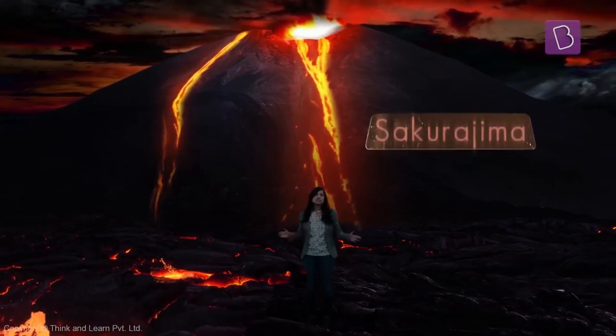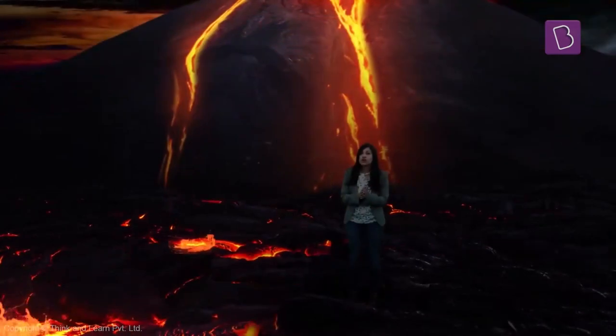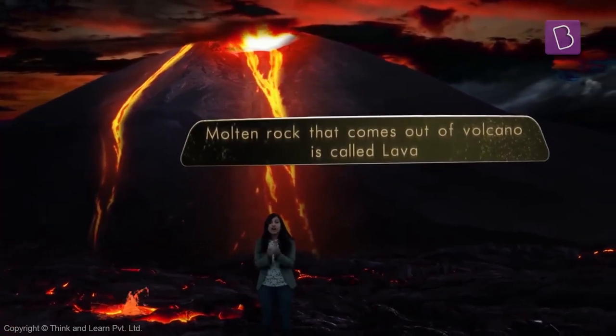We are on Sakurajima, an active volcano in Japan. Rock which is melted rushes out of the volcano, and we call that lava.